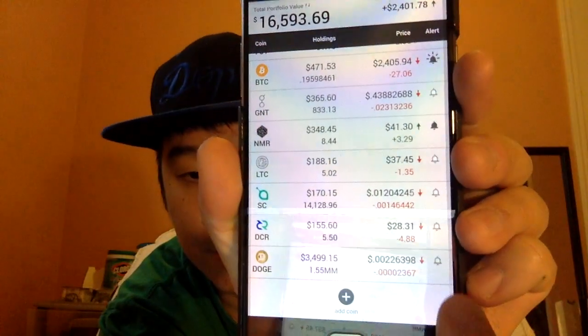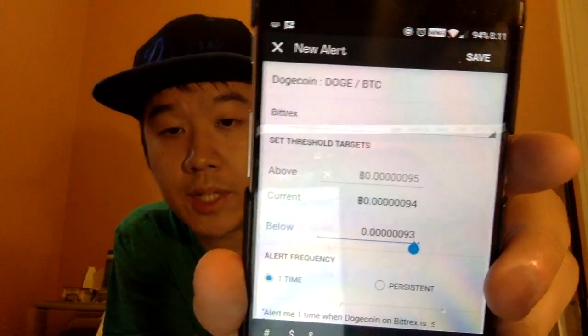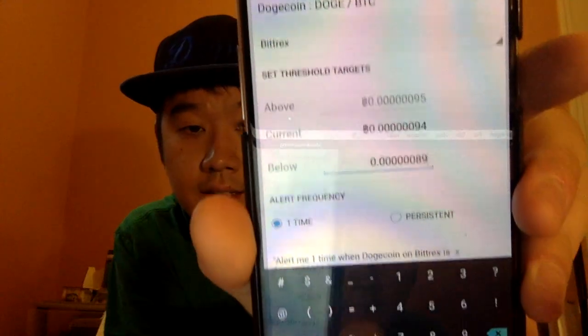Another cool feature from the main landing page is the bell icon — that's for price alerts. Usually what I like to do is set an alert for a price I want to buy or sell at. It's a ratio, so right now it's 94 with a lot of zeros. Let's say I want to buy more if it drops to 89 — you just enter that, choose one-time or persistent, and press save. If it ever falls below that ratio, you'll get an app notification, so you don't have to sit there refreshing all day.